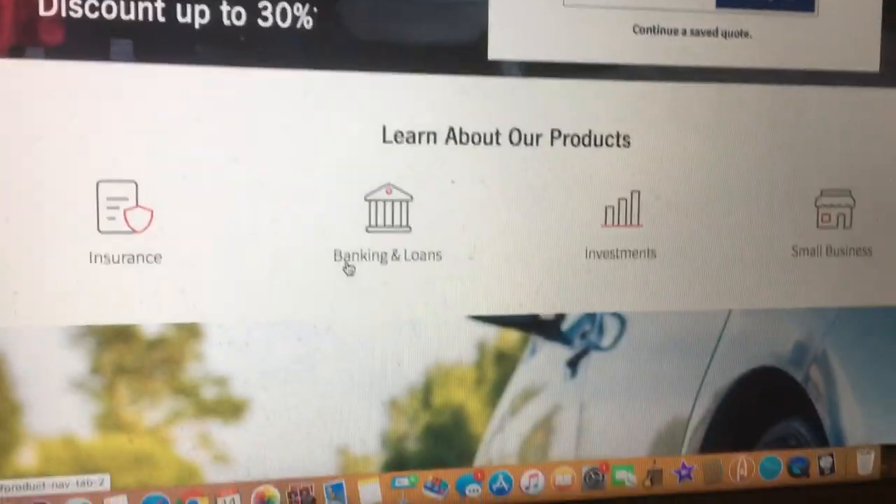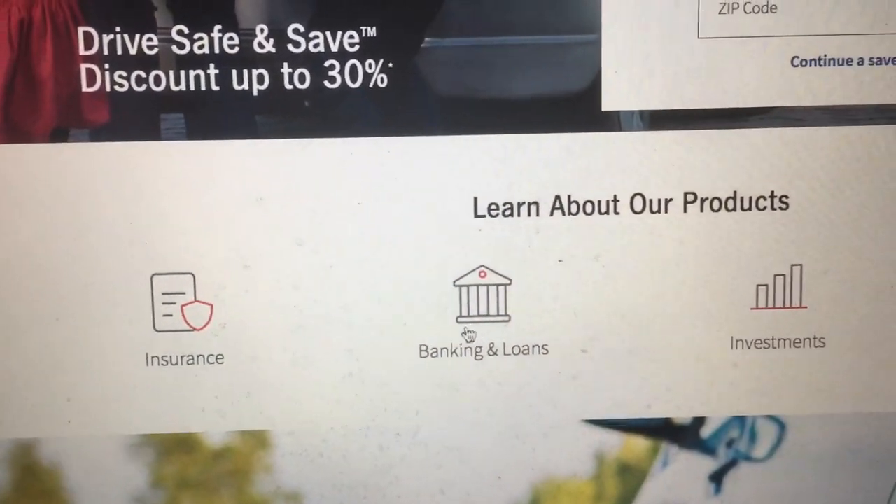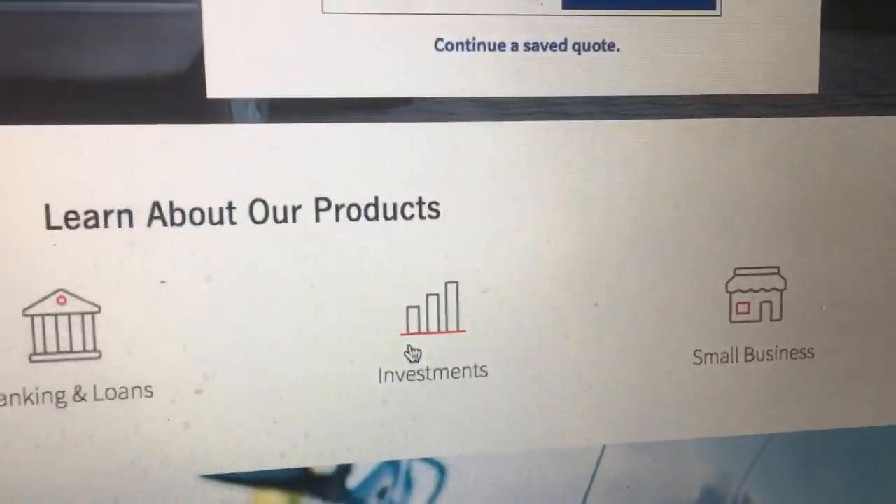Learn about our products! Okay, class. I'm Mr. Lombardi, and I'm going to teach you about their products. I can't teach you about their products — the website has to. You can learn about them in their insurance section, their banking and loan section, investment section, and small business section.